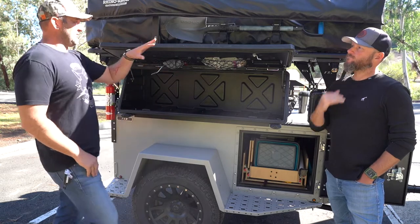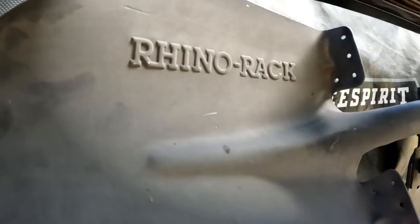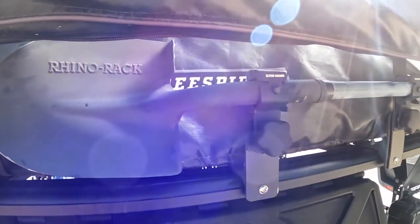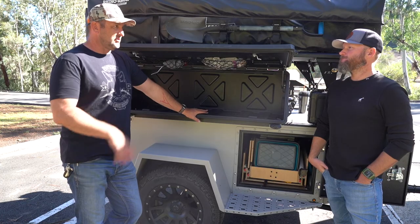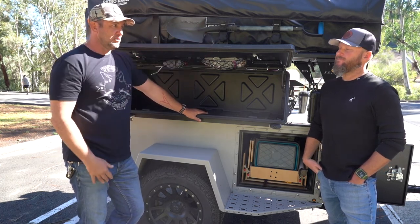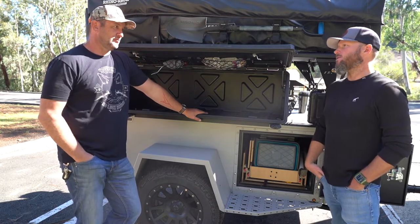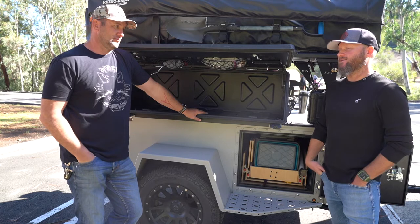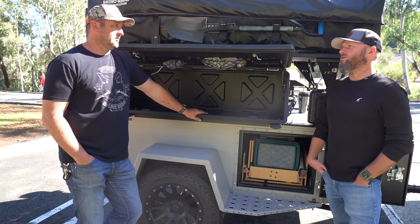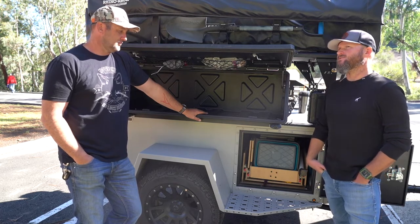Of course, a shovel and an ax — gotta have those. I've heard about guys wiring these trailers to charge off the truck or van as well, which is totally possible. It takes a trickle charge, or you can get a kit that adds even more charging. The sky's the limit on how complex you want to make the setup.